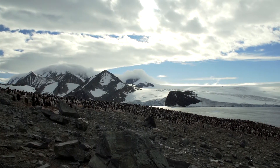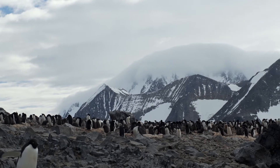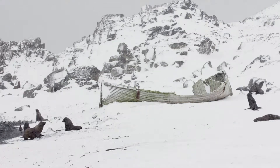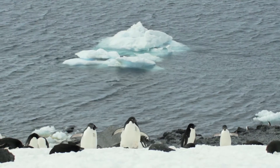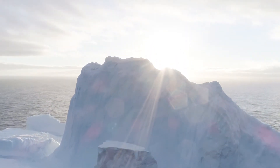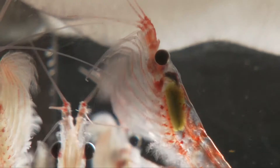Adelie penguins build their nests from pebbles on the shores free of ice and snow. With the increase in temperature, more snow is falling, and Adelie penguin populations are disappearing rapidly because they cannot find snow-free ground for nesting. In the southern ocean, ocean warming and the melting of sea ice are linked to the decline of the penguins' major food supply — Antarctic krill.